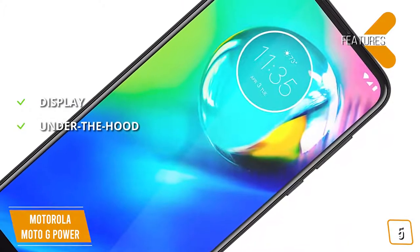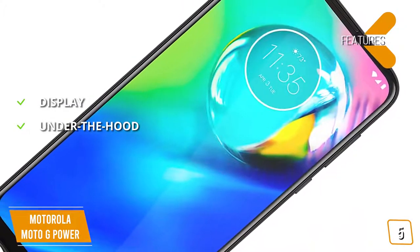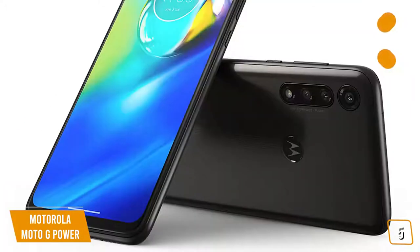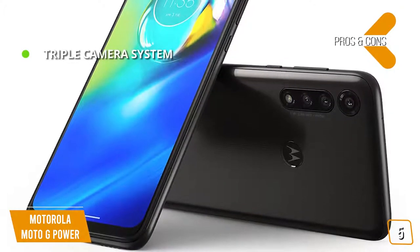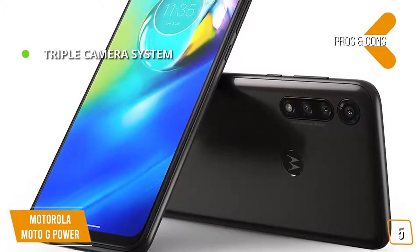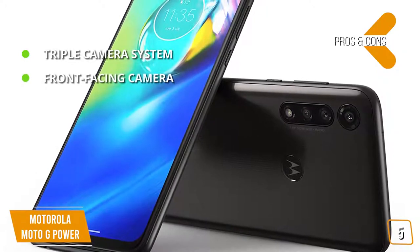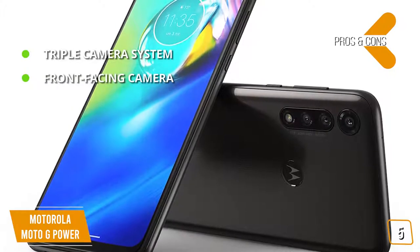The key features are: Display — 6.4-inch Full HD Plus Max Vision 1080x2300 pixels resolution. Under the hood, Qualcomm Snapdragon 665 with 2.0 GHz octa-core, 4GB RAM, and 64GB storage. The pros are triple camera system — capture everything with a 16-megapixel wide-angle camera for sunsets, an 8-megapixel ultra-wide-angle camera for sprawling landscapes, and a macro camera for extreme close-ups. Front-facing camera — 6 megapixels with quad-pixel technology for clear selfies even in low lighting.